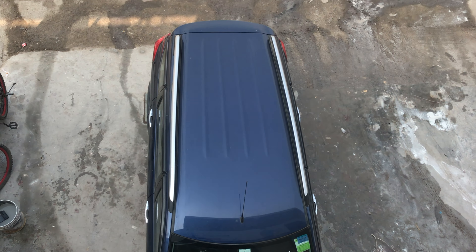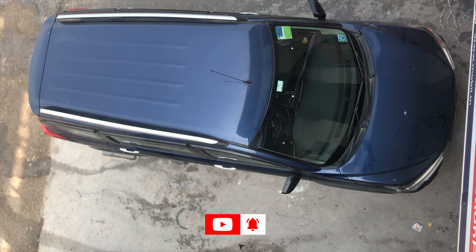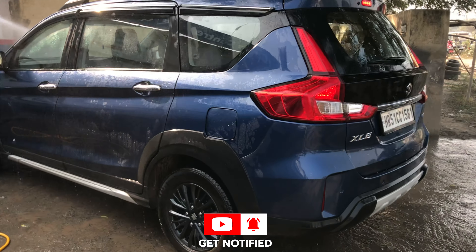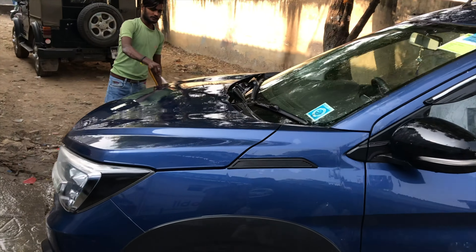Now you can see the car's condition. The car is not too bad because I used to take it for ceramic coating. But here a little dullness is coming. Let me show you how the car looks.